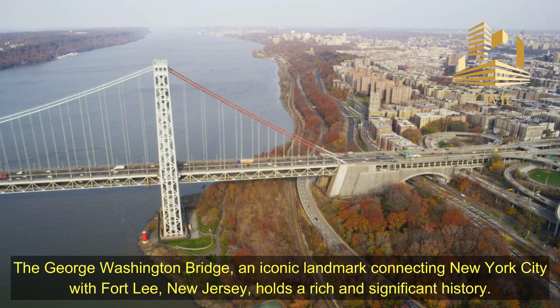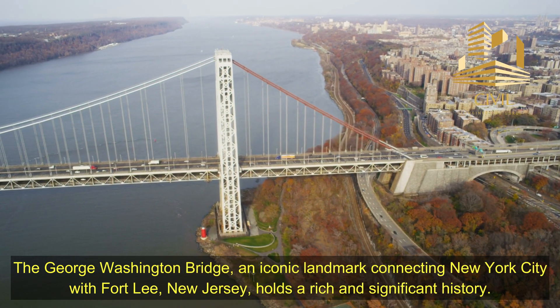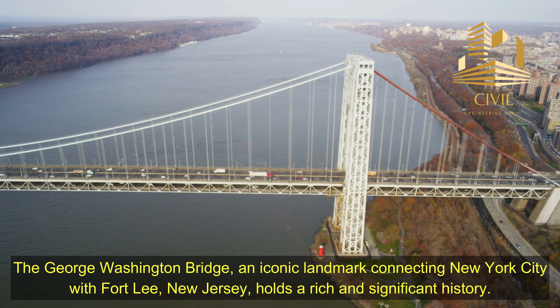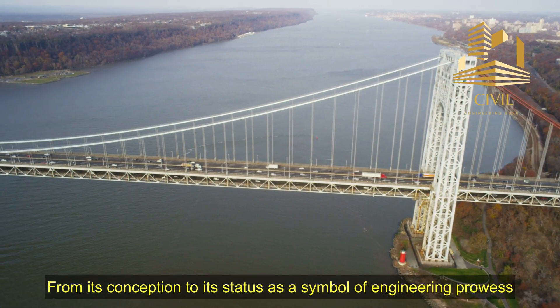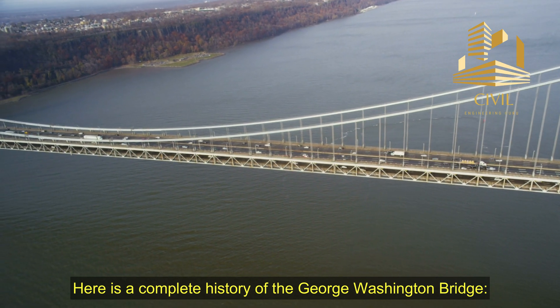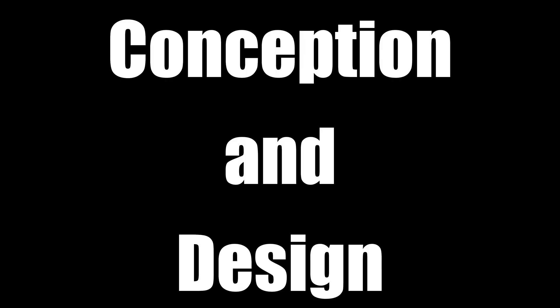The George Washington Bridge, an iconic landmark connecting New York City with Fort Lee, New Jersey, holds a rich and significant history — from its conception to its status as a symbol of engineering prowess. Here is a complete history of the George Washington Bridge: conception and design.